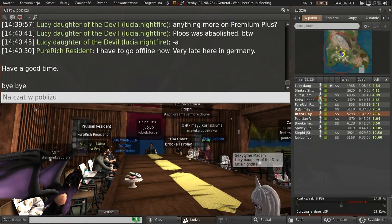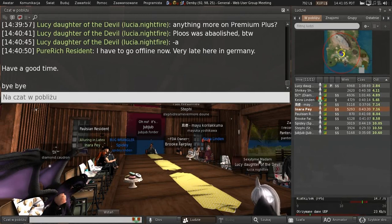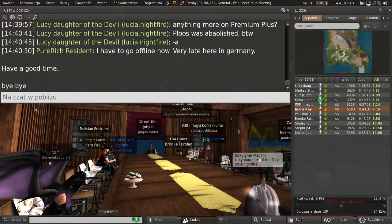Premium Plus is still kind of hanging out there. We're probably going to be revisiting it here in the next couple of months. Not sure what the status of it is, though.